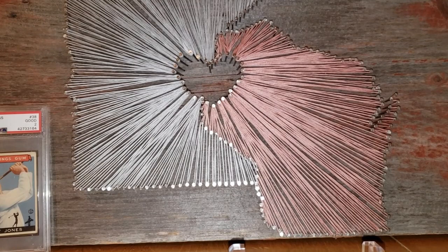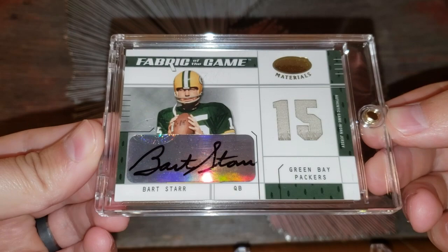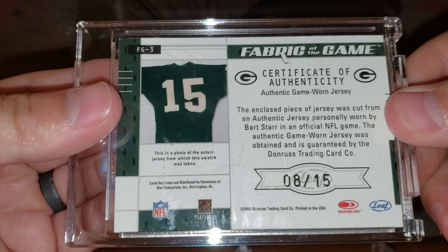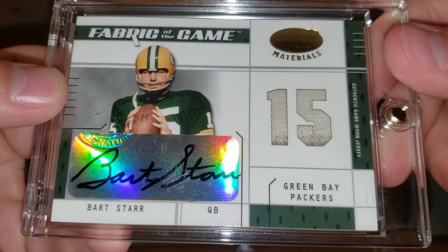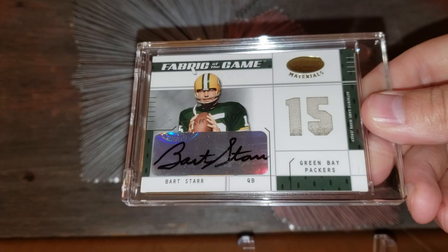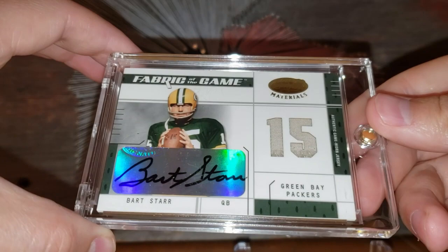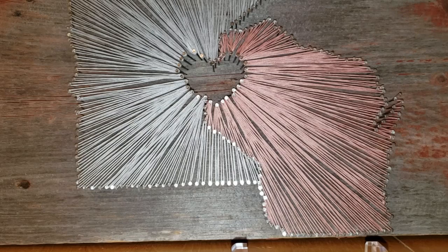Number 50 on the list is a raw card — the Bart Starr 2003 Fabric of the Game. One of my favorite sets of all time. You can see the number 15 jersey — these are numbered out of 15, and this one is number 8 of 15. I love that the set shows the jersey the patches came from. You can almost see a little off-white dirty patch color in there. This card comes in around that $475 range but could command a premium with the dirty jersey patch.